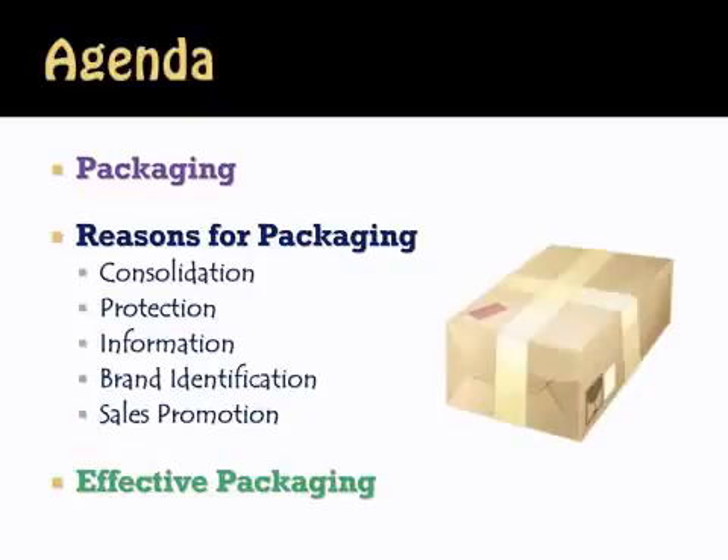We're going to look at what packaging is exactly. We're then going to take a look at the reasons for packaging, from consolidation to protection to information that packages give, to brand identification, and then sales promotion. And lastly, we're going to take a look at what makes effective packaging — what makes one product stand out in terms of its packaging versus another one?